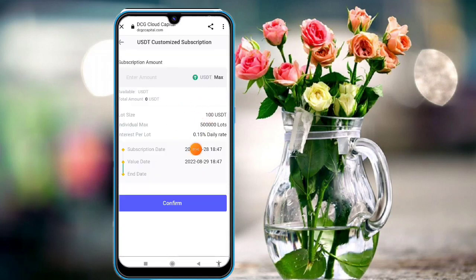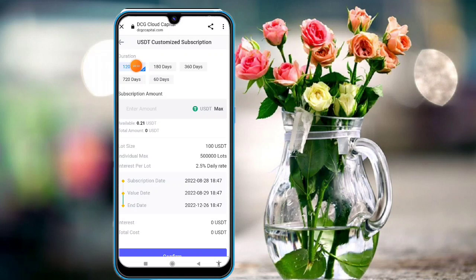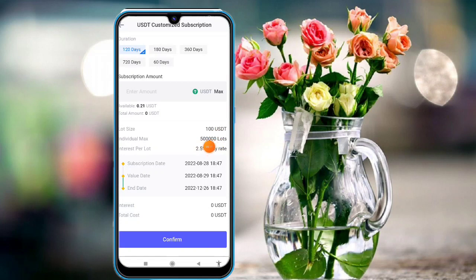For flexible plans, click on flexible and you get a 0.15% daily rate of return. If you deposit 400 USDT, enter the amount and click Confirm. For regular plans, terms of 120 days, 180 days, 316 days, and 716 days are available. If you deposit 100 to 500,000, you can enter the amount, click Confirm, and get a 2.5% daily return.